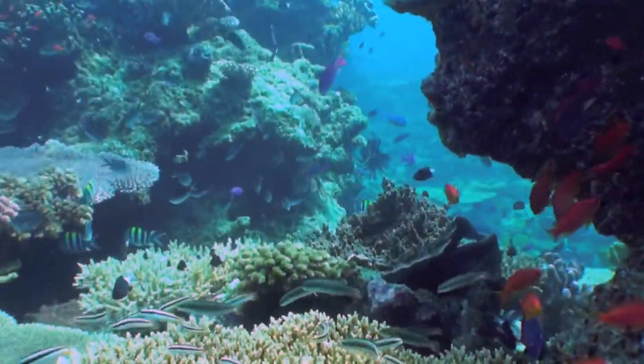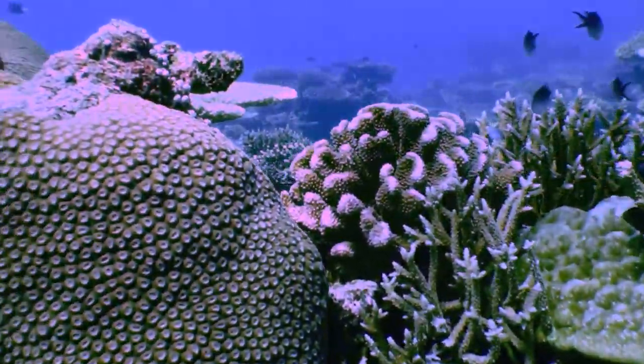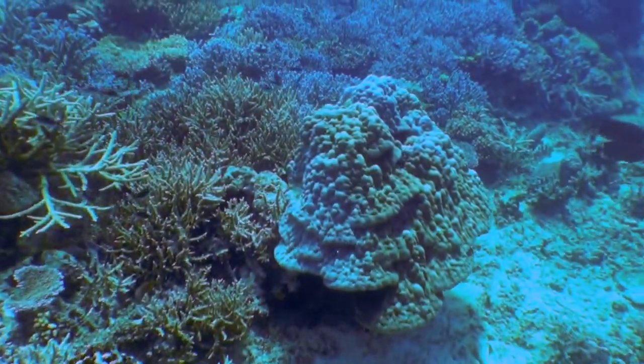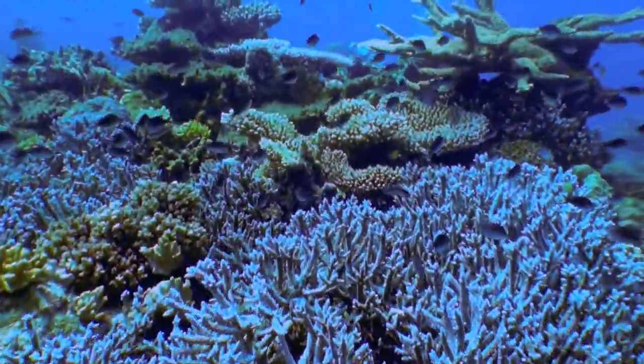Korolevu Island is a small, unpopulated islet located about halfway down the west coast of Taveuni Island, about a kilometer from shore. With a nice sandy beach on the south side of the island, many people venture here via kayak or boat to lounge, picnic, snorkel, or dive.